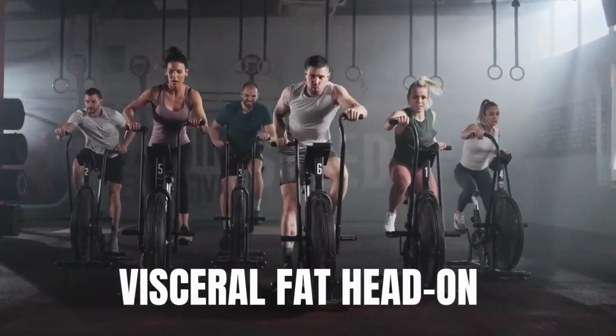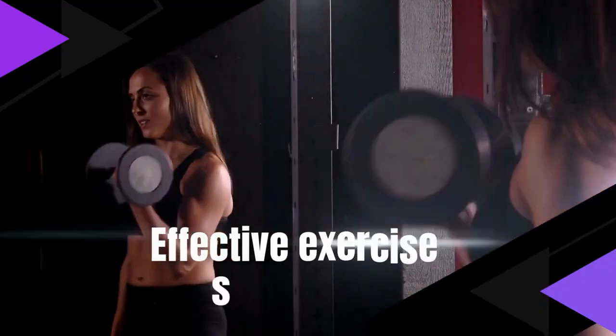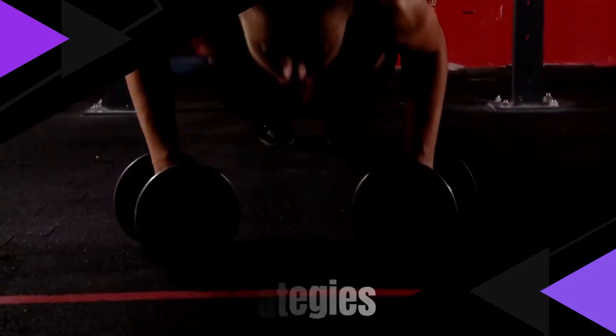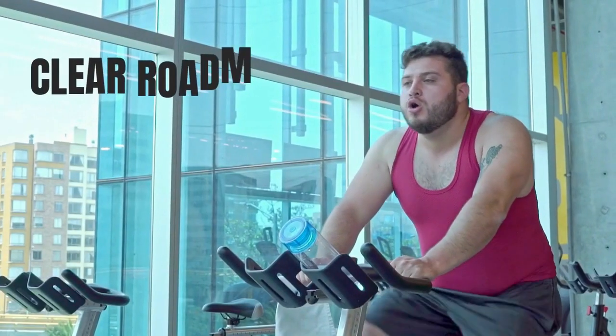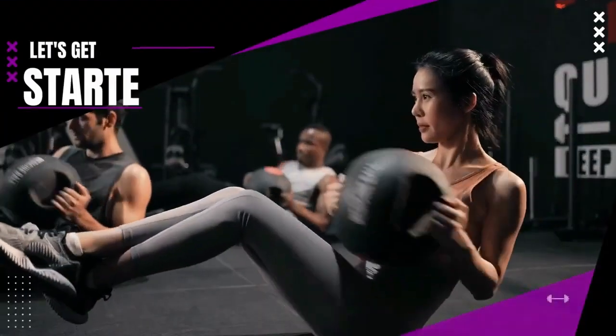In this video, we are going to equip you with the knowledge and tools you need to tackle visceral fat head-on. We will explore its causes, dive into the right dietary choices, discover effective exercise strategies, and explore stress management techniques. We will also delve into the crucial role of sleep and hydration, and even discuss supplements that may aid in your journey. By the end of this video, you will have a clear roadmap to reduce visceral fat quickly and effectively.